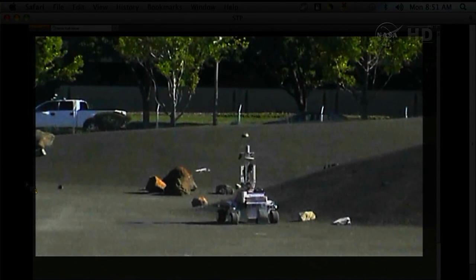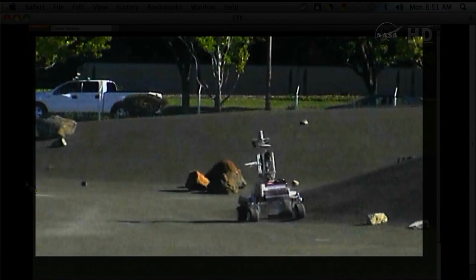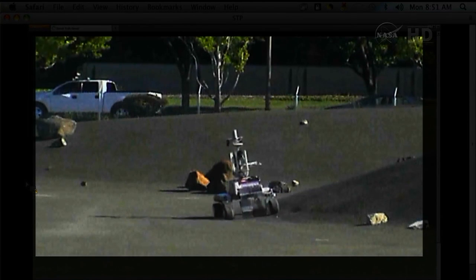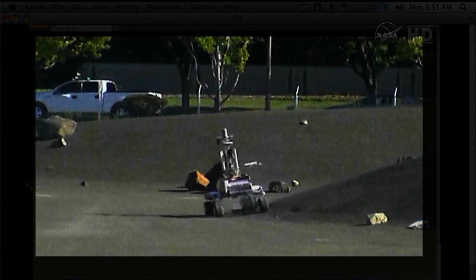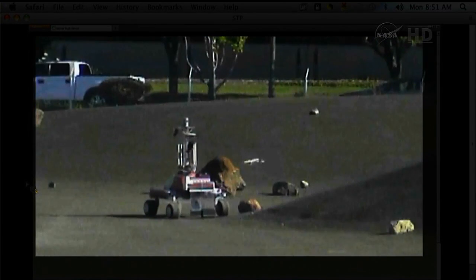Even though our project's not flying any hardware — we're only flying software because we only need to send the GUI up to the station for the crew to control the hardware on the ground — there's still a lot of things you have to do to make sure that everything's safe, even with software. So for me it's a very new experience, and it's really exciting because I can say I've flown something now.